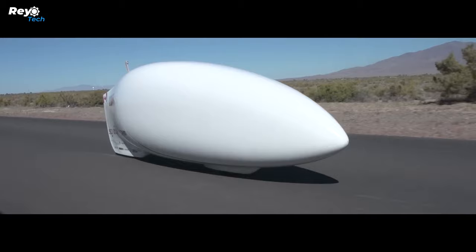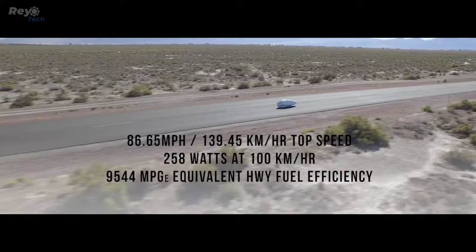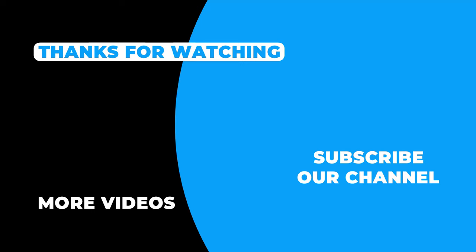The rotation speed of the Eta's wheels is three times that of ordinary bicycles, and the revolutions per minute can reach up to 1,200 RPM.